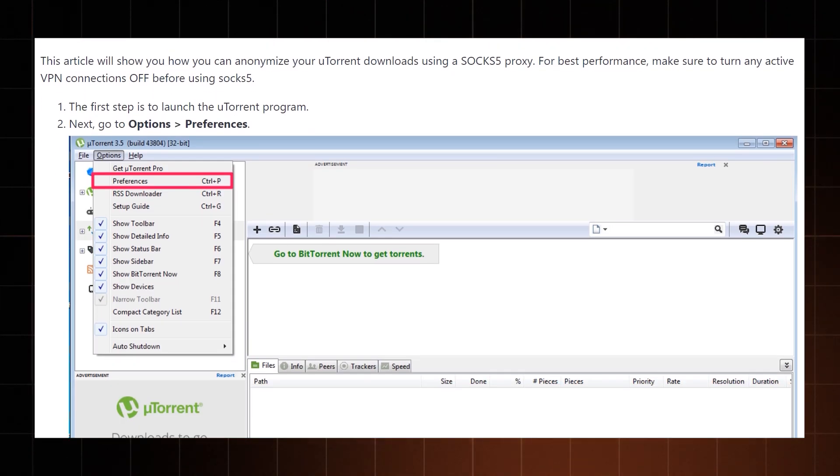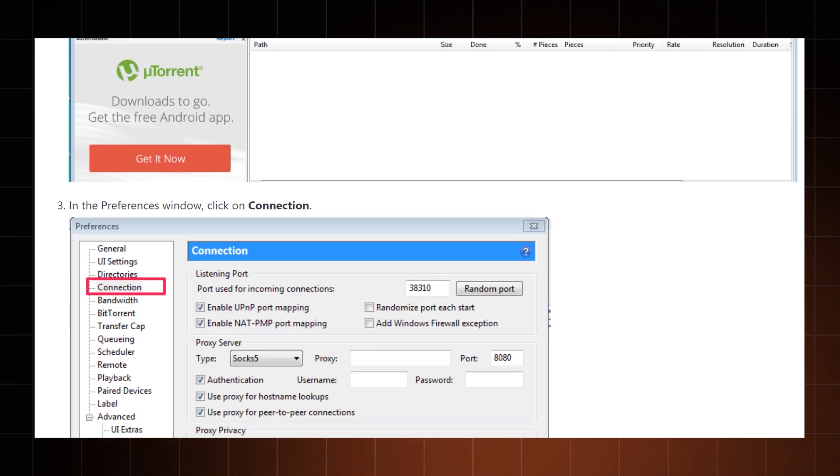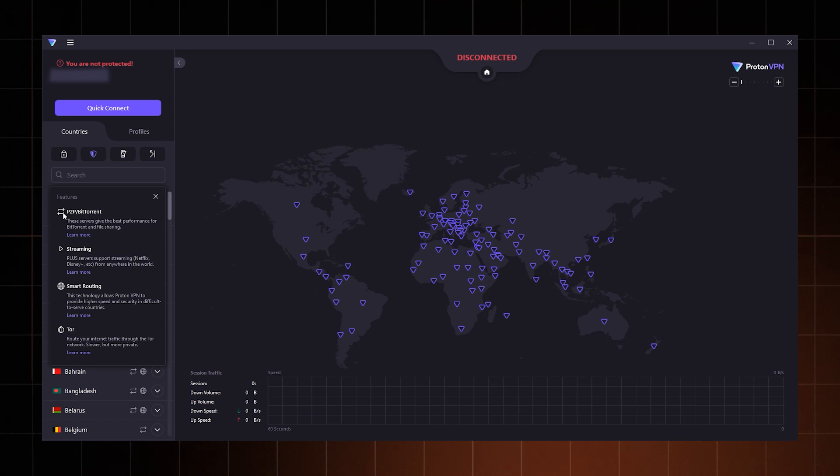There are cases where both a VPN or a proxy can be used — for example, torrenting. You can opt for a SOCKS5 proxy, which sends data in smaller packets, so you'd get slightly better torrenting speeds. But unlike a VPN, it won't encrypt your data, leaving all your activities exposed. So in this case, a VPN is a much safer bet. Plus, some VPNs have specialized P2P servers to ensure good speeds.